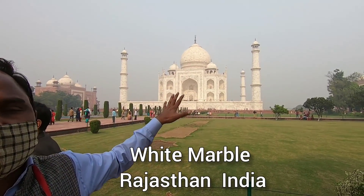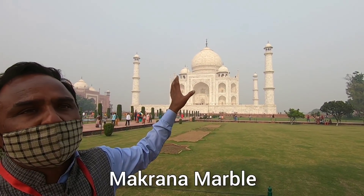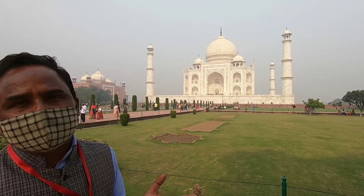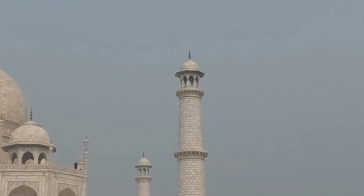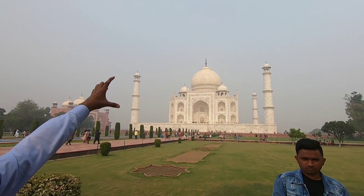The white marble is from Rajasthan, India — from a place called Makrana. This is called Makrana marble, and it is translucent white marble. That is why it changes colour — at sunrise it looks different, at sunset different, and at full moon it looks even more beautiful. You can also see the two minarets on either side. They are not built perfectly straight — they lean slightly outward by a few degrees. The architect designed it so that if an earthquake happens, they will fall outward and not damage the main building.